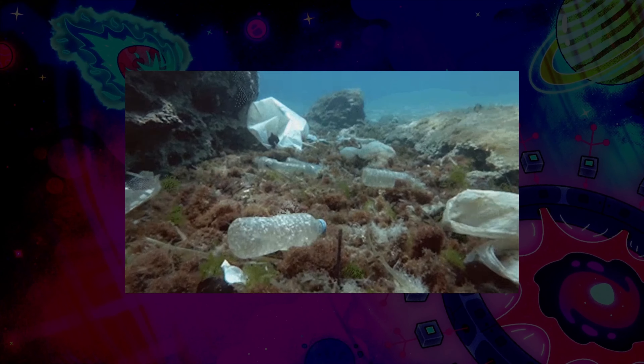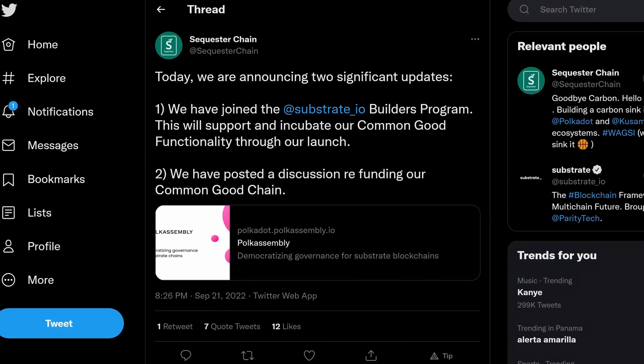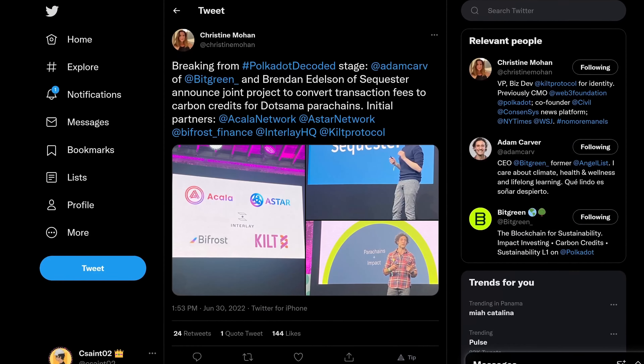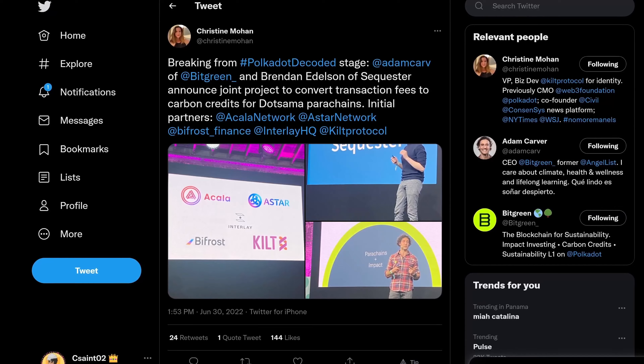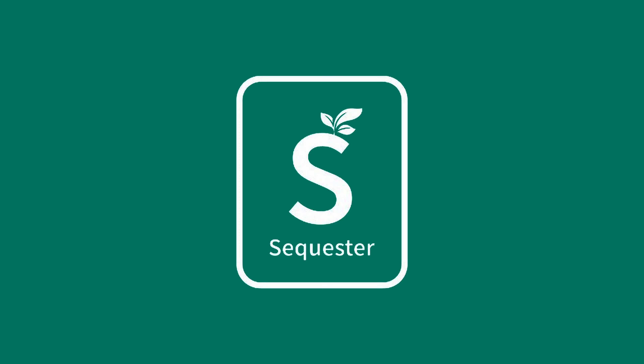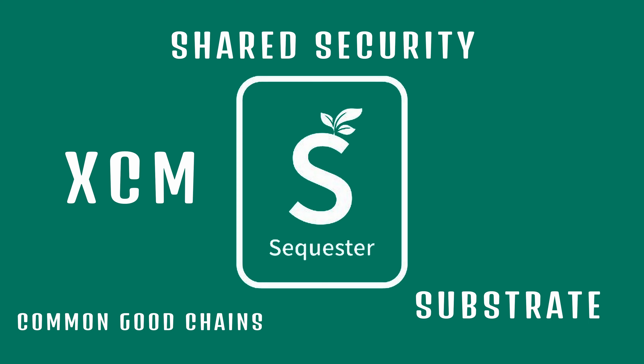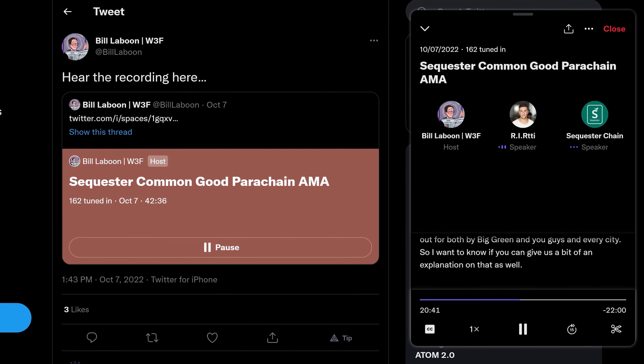Will Sequester solve our environmental issues? Who really knows? But with a Web3 grant in the bag, jumping into the Substrate Builders program, securing partnerships with multiple prominent parachains already, and three Stanford grads, they may just have a chance. Only possible in the Paraverse, Sequester is enabled by common good chains, XCM, Substrate, and Shared Security, and they look to make going green a piece of cake for blockchains. You tell me in the comments below. Have a great night, everybody.